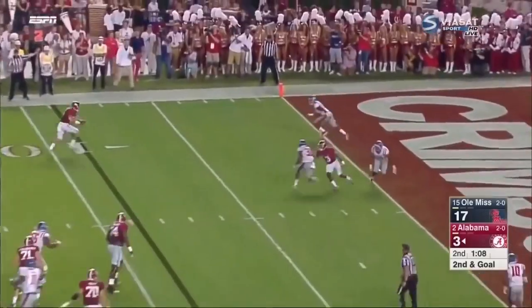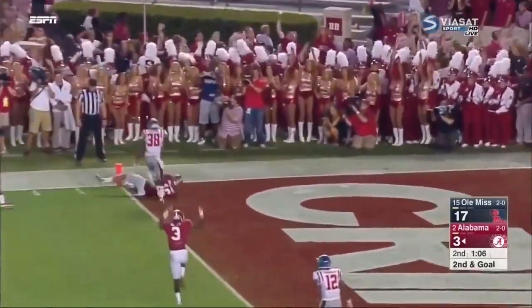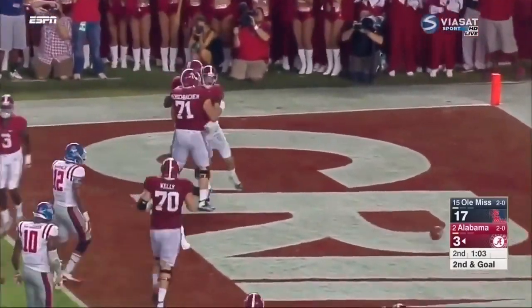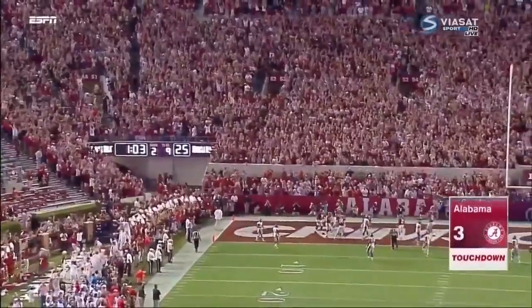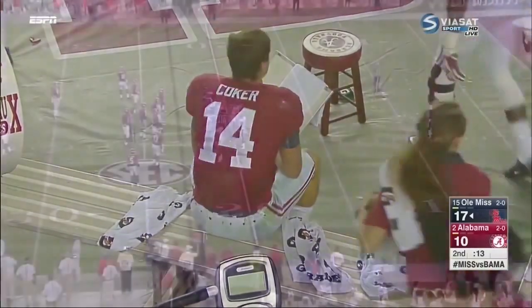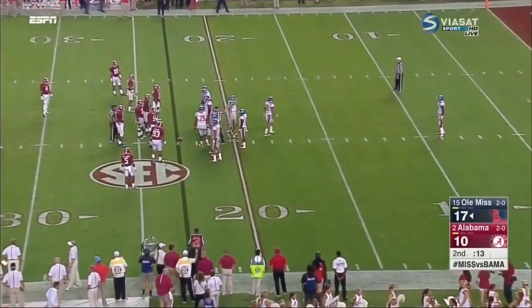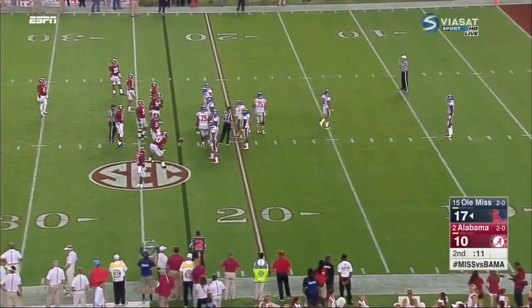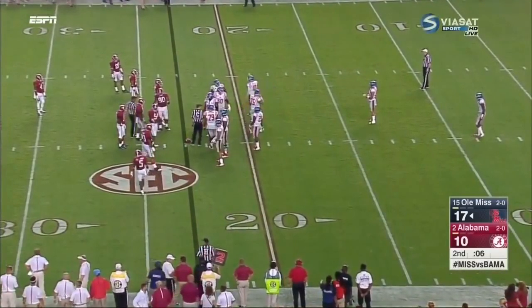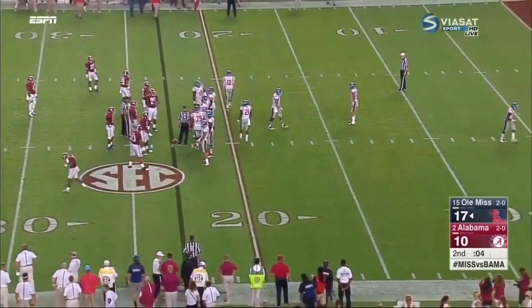Coker looking far side flips it to Mullaney, who leaps and hurdles for a touchdown. They have to have the thought bubble above Jake Coker — they have to be very disappointed not to get the start tonight. Bateman didn't really play that poorly, but Coker given a chance — he was excellent on that drive.